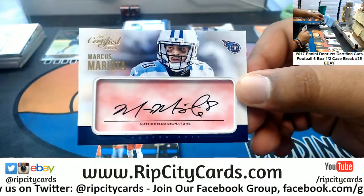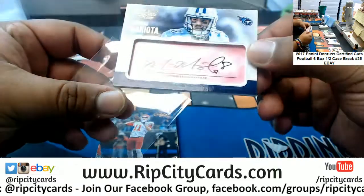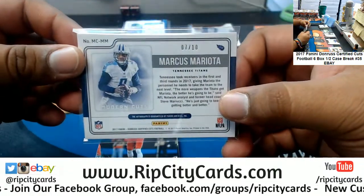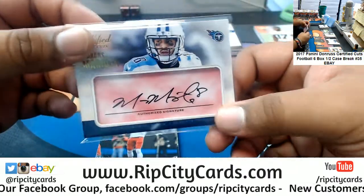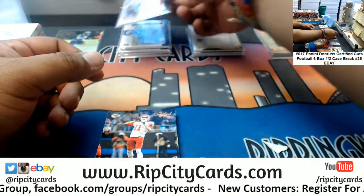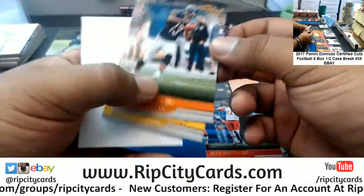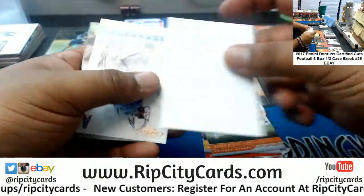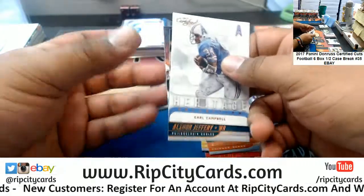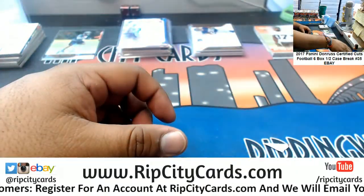Mariota for the Titans right there — that's a nice autograph. The modern cut auto, numbered 7 out of 10 — very nice. Oh, so Bo Scarborough was cut but signed to the practice squad, which is good news — he's still on the team. Who knows, if there's an injury he could step up.